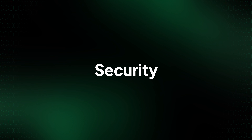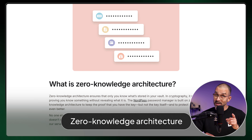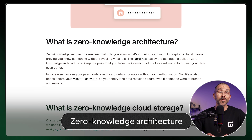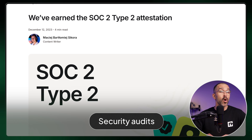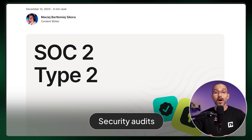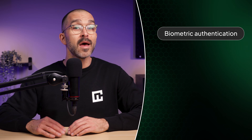A question I commonly get is: are password managers safe? NordPass utilizes one of the most secure encryption methods on the market and has a zero-knowledge architecture. This guarantees that only you can ever see what's inside your vault. NordPass has undergone multiple independent audits, proving the company follows its security promises. The app offers biometric authentication to safeguard the login process, as well as recovery codes and automatic backups for all-around insurance on your stored data.